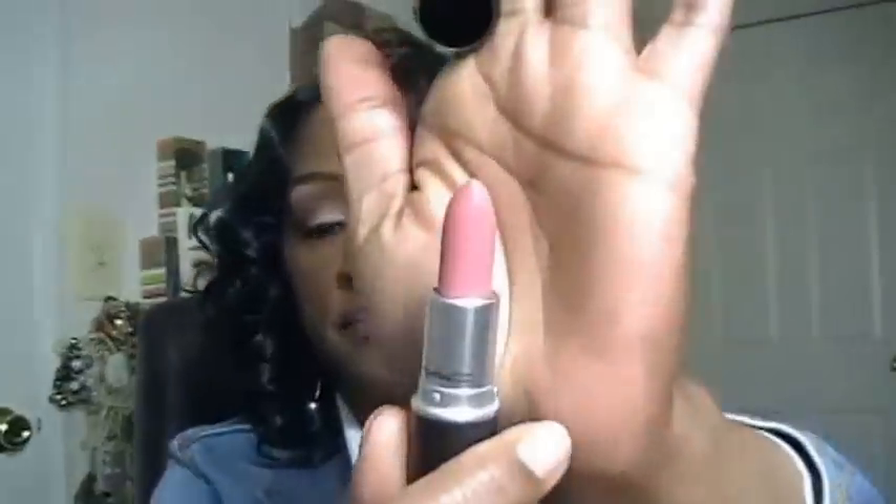I also got some more Spite pencils — picked up two of those. And I picked up one of the regular line lipsticks in Please Me, which is a pinkie nude.